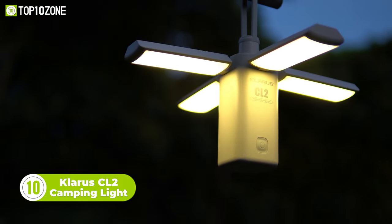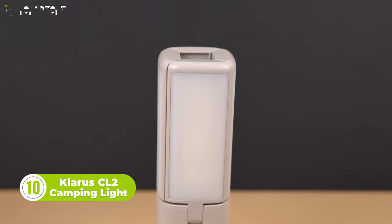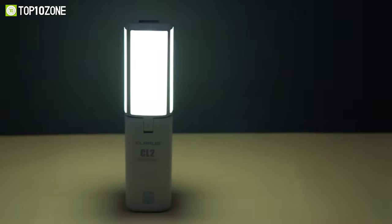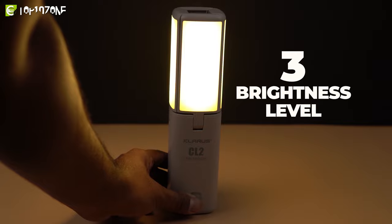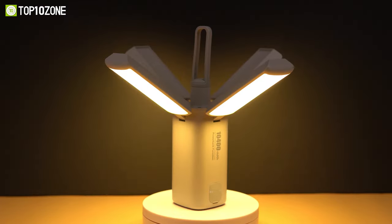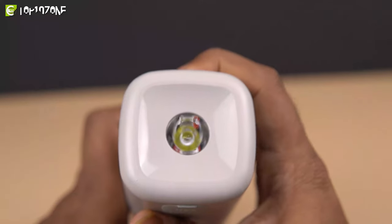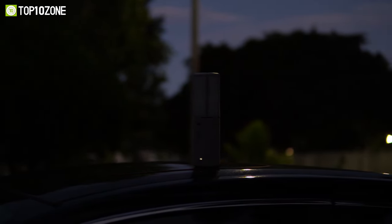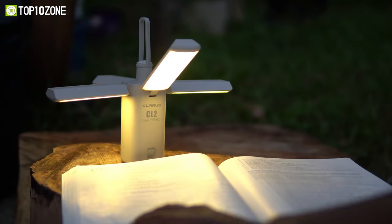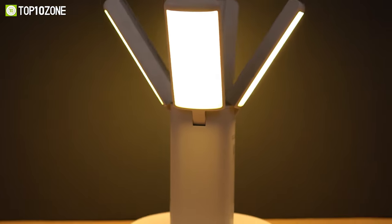Illuminate the campgrounds with the Claris CL2 camping light, which has various light modes tailored for a relaxing adventure. It has multiple flicker-free output modes and you can choose between cold light or warm light with three brightness levels. When set to maximum brightness, it delivers up to 750 lumens of non-glaring illumination. You can also use it as a handheld flashlight with an LED at the bottom, and the red warning strobe light will come to your aid during emergencies.